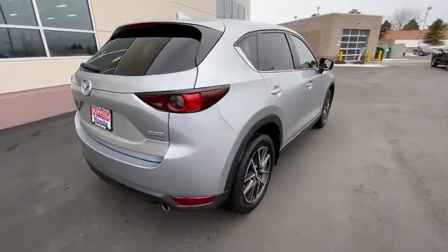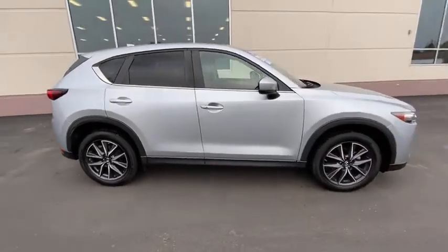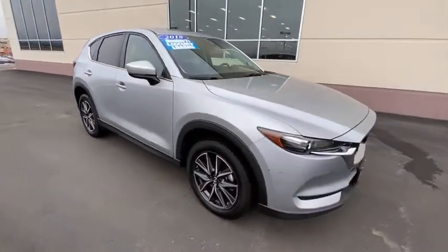This vehicle has less than 25,000 miles. Here are some of this vehicle's great options: premium wheels, navigation system, traction control.